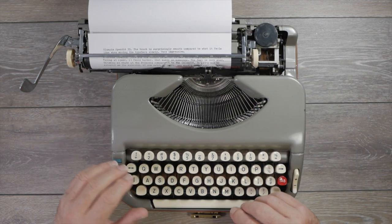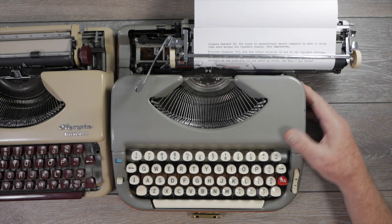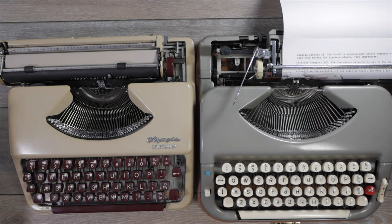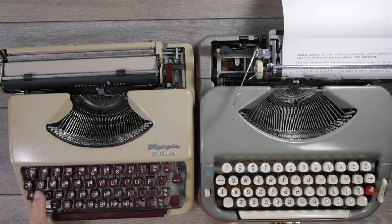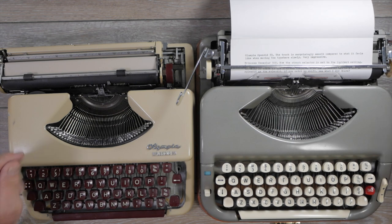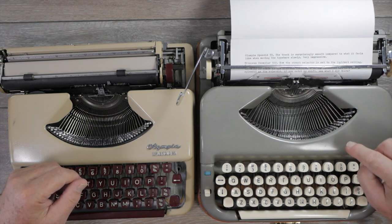Both machines are quite comfortable to type on for a portable typewriter. Comparing the two, I give the edge in touch to the Olympia Splendid — it feels a little smoother and easier, and the extra clearance on the A key helps as well. The Exemplar 300 has more features, and a fairer test would use the Splendid 66, but for feel I have to give it to the Splendid. That said, I've typed on a lot worse ultra-portables than this Princess.